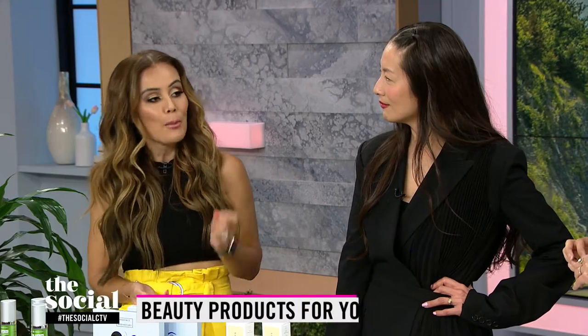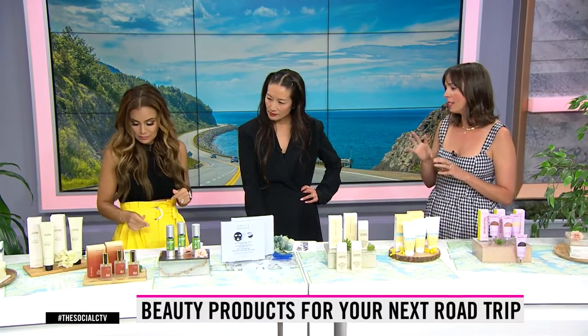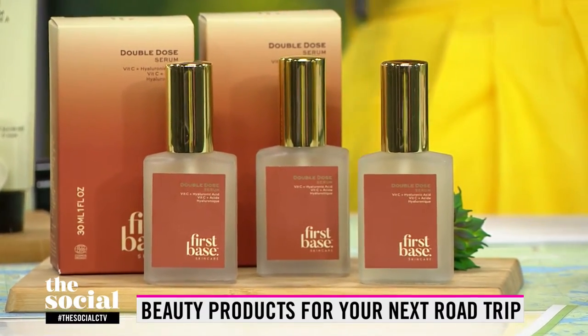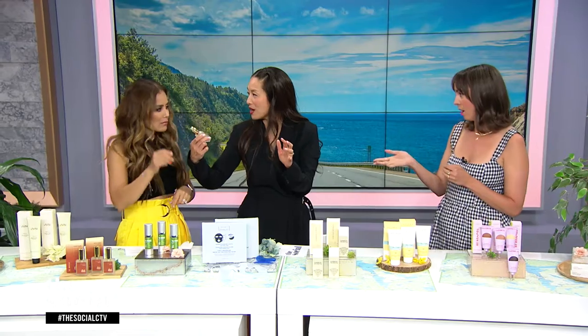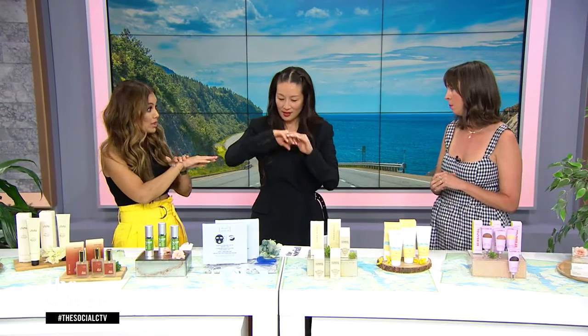It's tough to narrow down creams and serums, but this one checks a lot of boxes. This is First Base, a Canadian company — it really is a multitasker. It has hyaluronic acid, stabilized vitamin C, and even contains lotus root extract, which helps with blemishes. It's a really great all-around serum. It's under 100ml, and you don't need to pack a morning serum and a night serum — you can use it both times of day. It's really hydrating, and it smells beautiful, a little floral and fresh.